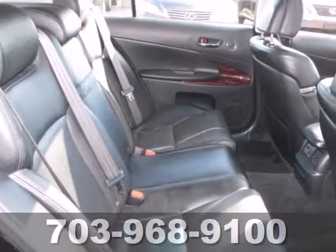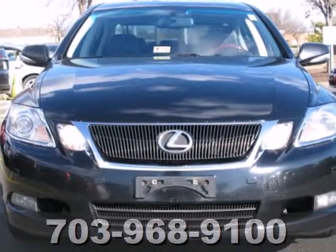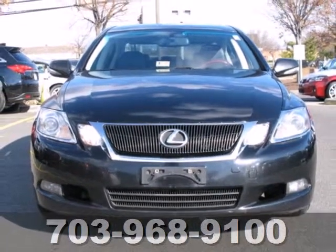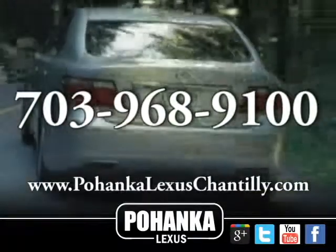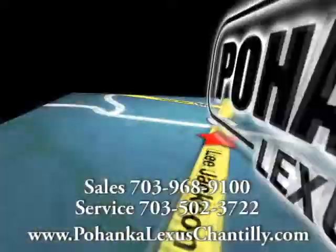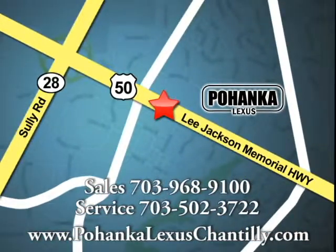Heads will turn when you drive by in the incredibly powerful GS460, but they better turn fast. Come on in today and take it for a test drive. Call us now for more information on this vehicle or visit today. We're conveniently located at 13909 Lee Jackson Memorial Highway in Chantilly.